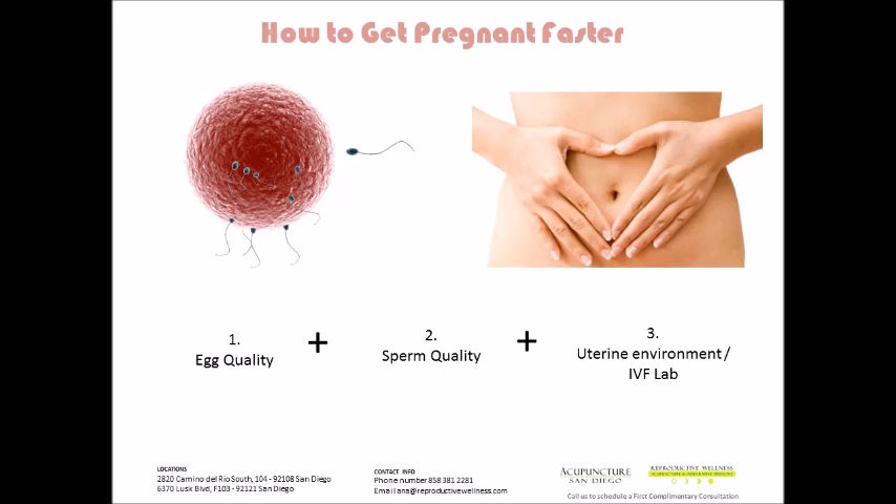So, how to get pregnant faster. Hopefully you've already seen the prior two videos on this — the first one being on egg quality and the second one being on sperm quality. Today we're going over the uterine environment.